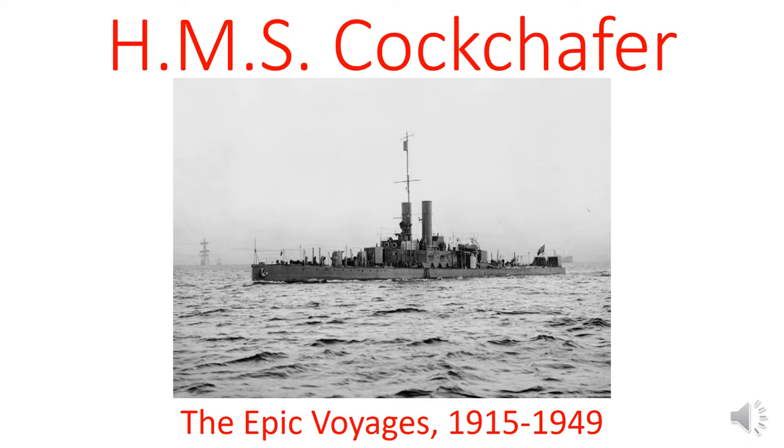A couple weeks back, I was doing a bit of leisure reading about the Anglo-Iraqi War of 1941. It wasn't terribly interesting, but one thing I did come across was that there was a ship involved in the operation called the HMS Cockchafer. My first thought was, who in the hell would name a ship the Cockchafer? However, my second thought within milliseconds was, well, clearly it doesn't mean what I initially thought it meant — this has to mean something else. So I decided to do a little bit of digging and figure out what this ship was and learn a little bit about its history.